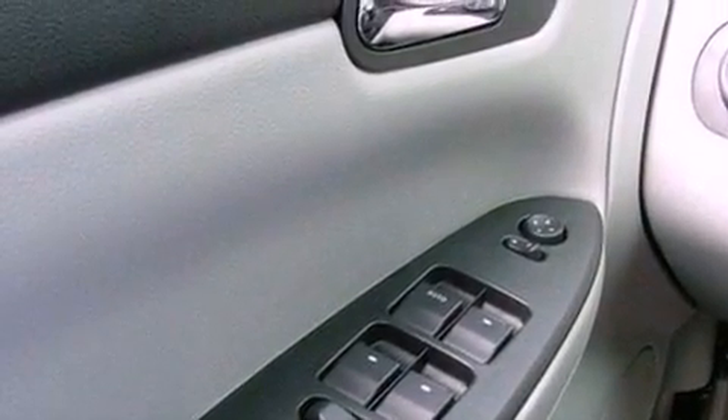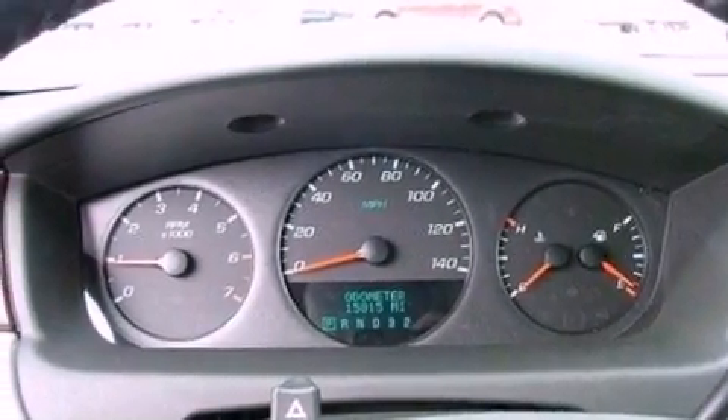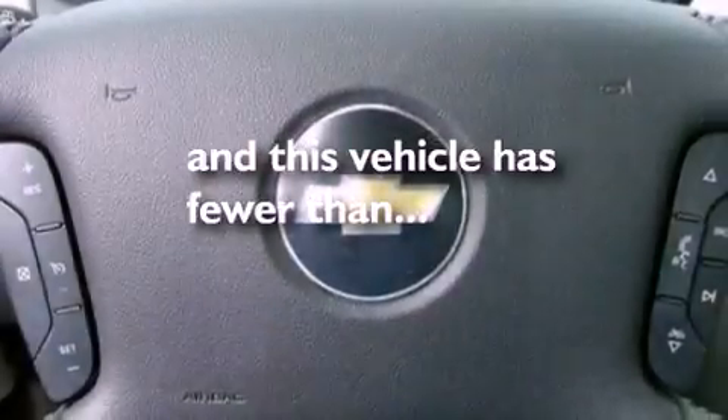Additional features include performance tires, a passenger side vanity mirror, dusk sensing headlights, a multi-function display, and this vehicle has less than 16,000 miles.